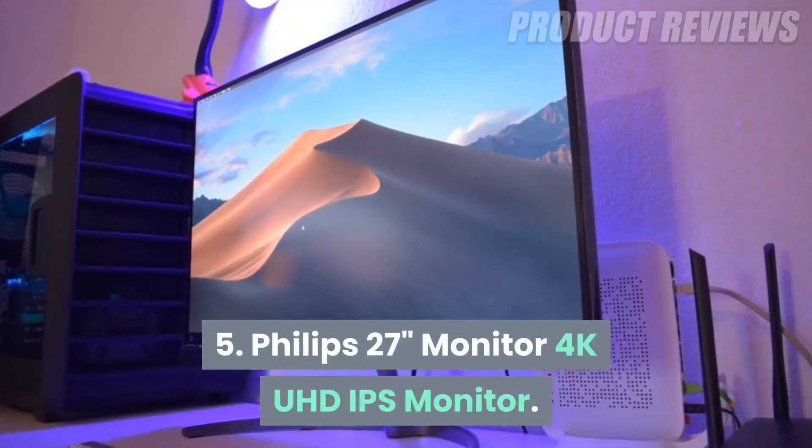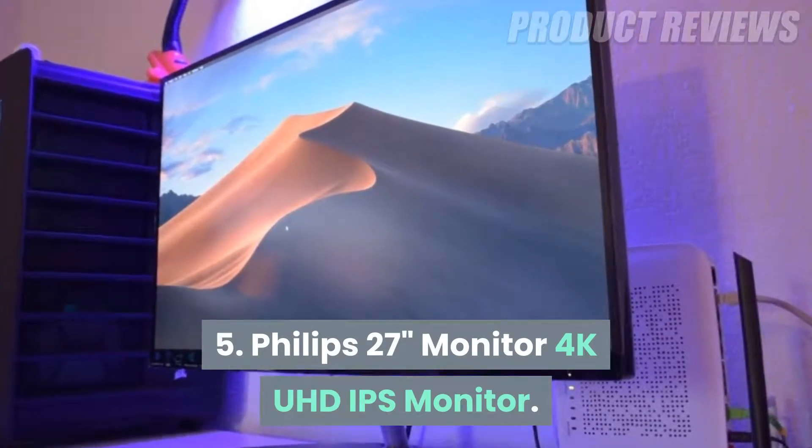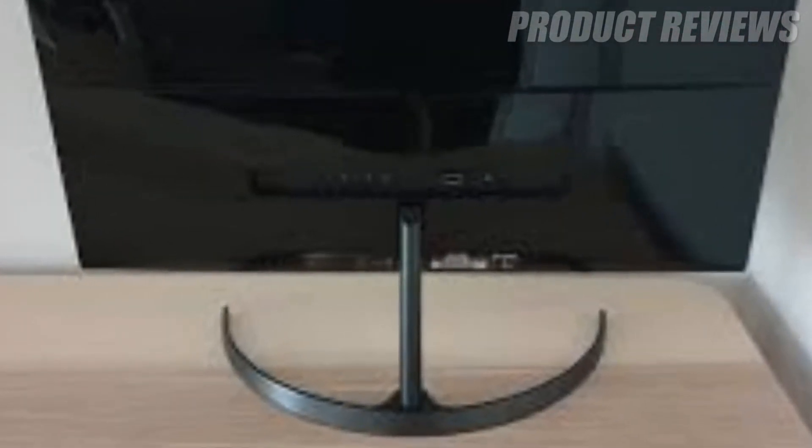Number 5: Philips 27-inch Monitor 4K UHD IPS Monitor. When it comes to video games, we know it can get expensive. New games come out and you want to play them all — we get it.